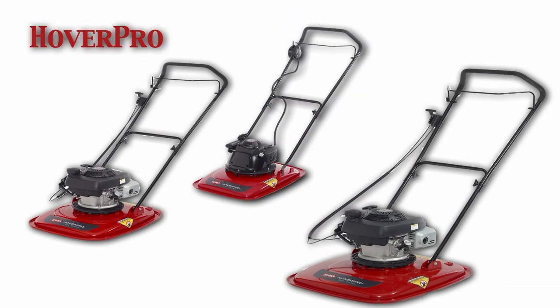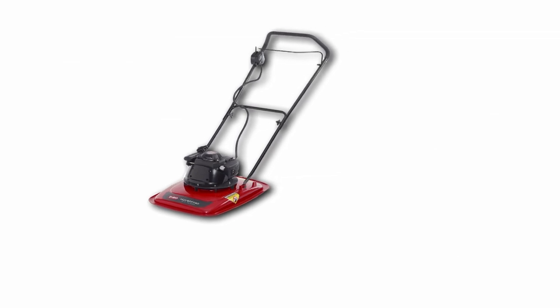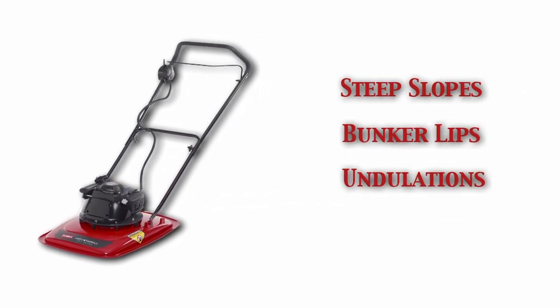The Toro Company is thrilled to introduce the HoverPro Hover Mower Series. The HoverPro is a highly versatile mower, engineered to perform exceptionally well on steep slopes, around bunker lifts, undulations and banks.